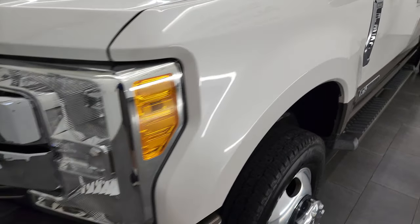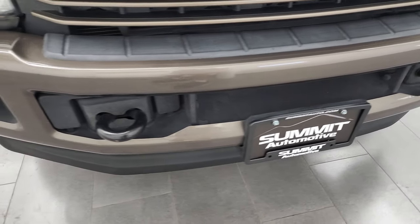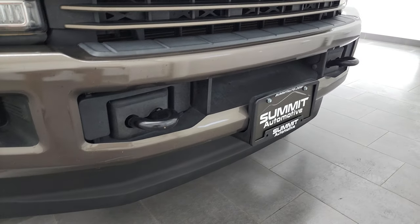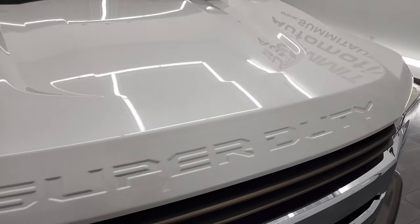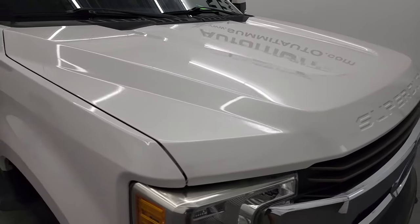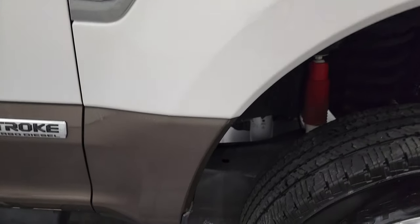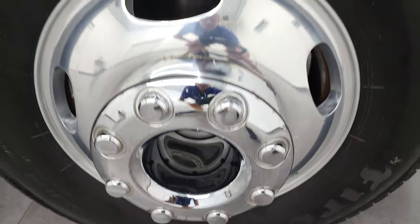Front fender is in nice shape. Headlight lenses are nice and clear. I didn't see any major dents on the front bumper. It does have the factory fog lights, and the lower valence is in very nice shape. Chrome-trimmed grille, and the hood is in fantastic condition — I didn't see any dents or dings on there. Passenger's side front fender is in nice shape as well, and the passenger's side rim has no major scuffs or scrapes. White Platinum Tri-Coat Metallic has a little bit of metal flake in it — really a good-looking color, especially in the sunlight.